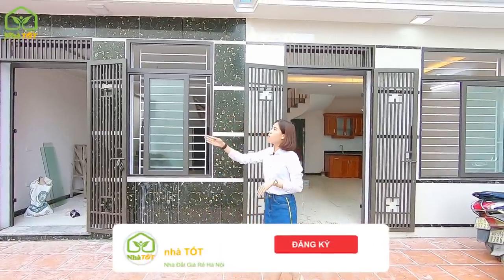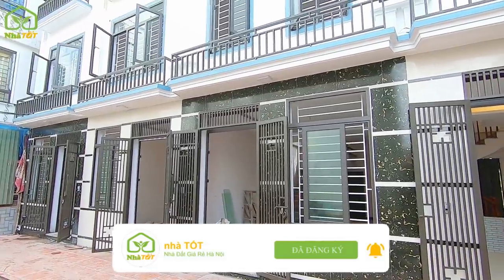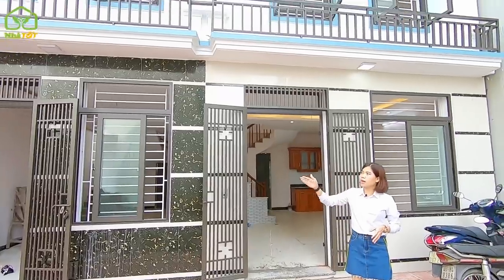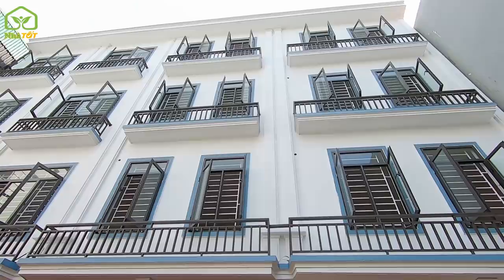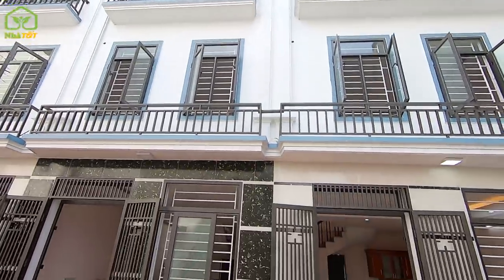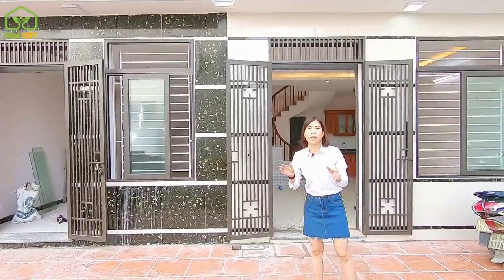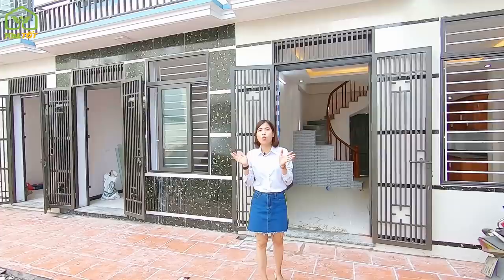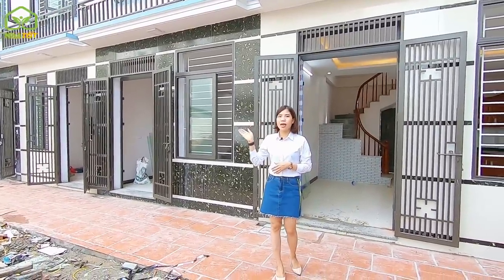The area of these 4 units ranges from 30 to 33m². They are designed and built as 4-story houses. All 4 units have full legal documentation and individual sổ đỏ (land use right certificates). The asking price for all 4 units is 1 billion 750 million VND per house. The location is in Phú Lãm ward, Hà Đông district, Hà Nội.